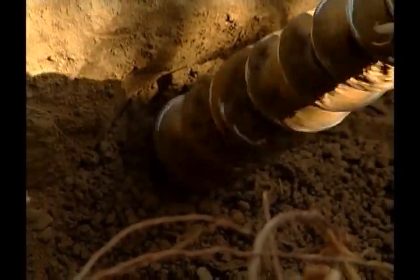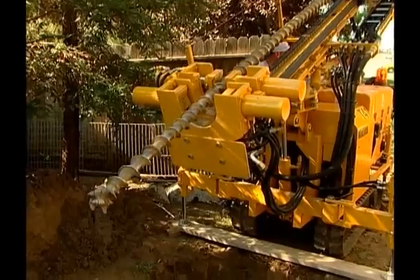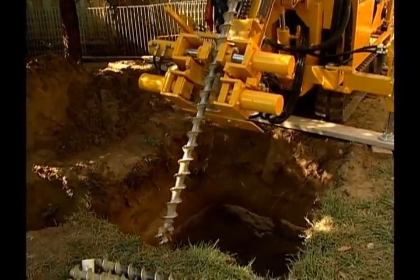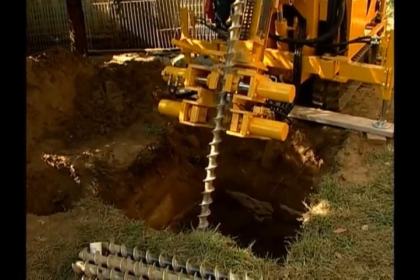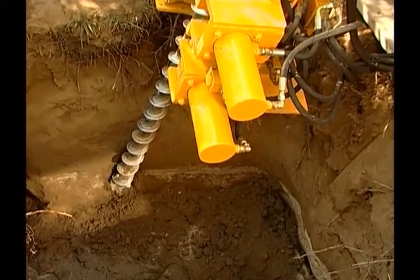Our refrigerant lines have to be a minimum of six feet below the surface of the earth, where the earth temperature is constant throughout the year. For this particular application, we're using a diagonal loop system. The loops are 50 feet in length, and they're drilled at a 45-degree angle, which puts them about 35 feet below the surface of the earth.